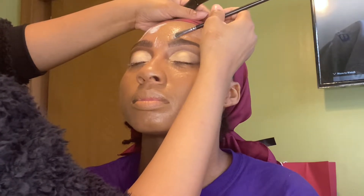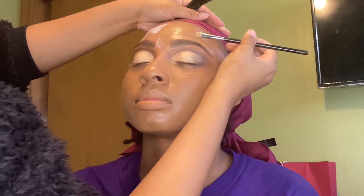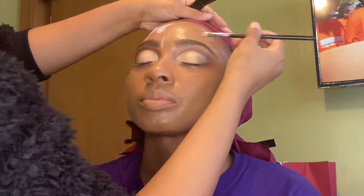Real quick, I'm just cleaning up the top of her brows. Usually I do this in the beginning — y'all know I don't like halo brows — but I was waiting to match her skin for foundation, so I'm just cleaning them up real quick at the top.